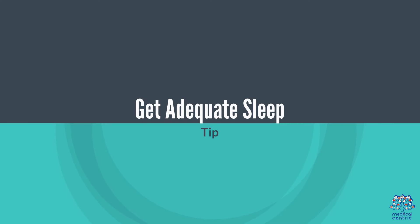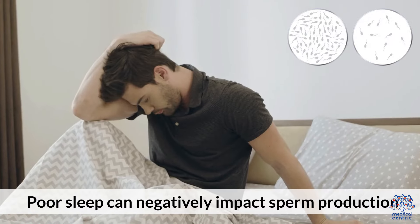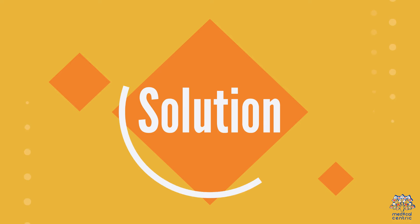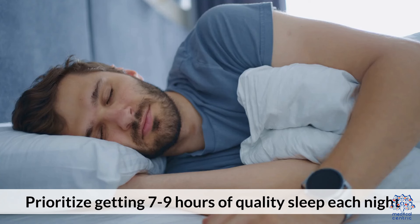9. Get Adequate Sleep. Poor sleep can negatively impact sperm production. Prioritize getting 7-9 hours of quality sleep each night.